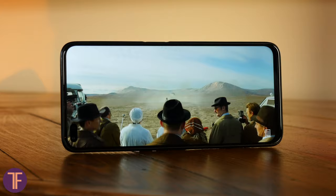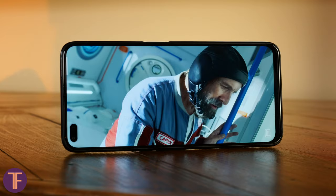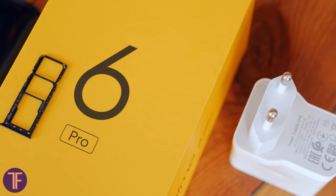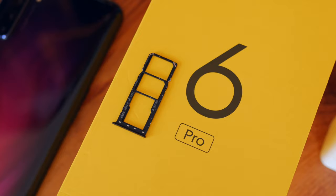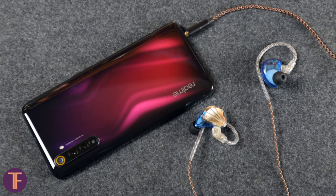The screen is not frameless at all, but by the standards of mid-class, the frame size is adequate. The card drawer will definitely make you happy — you can install two SIM cards and a storage card. Nowadays, while the world is only getting used to eSIM, such things are still important. They also didn't leave us without a minijack, which music lovers will definitely appreciate.